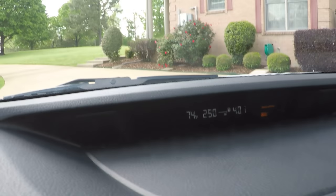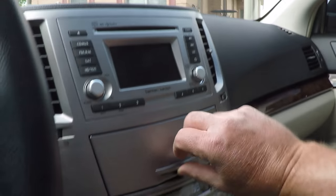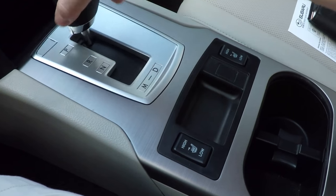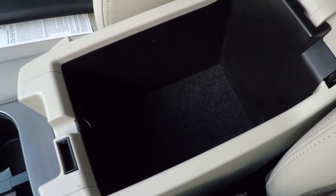You've got your distance to empty, outside temperature, and your clock. There's a little storage, door climate control, heated seat control, and a USB and auxiliary input and a 12-volt outlet.